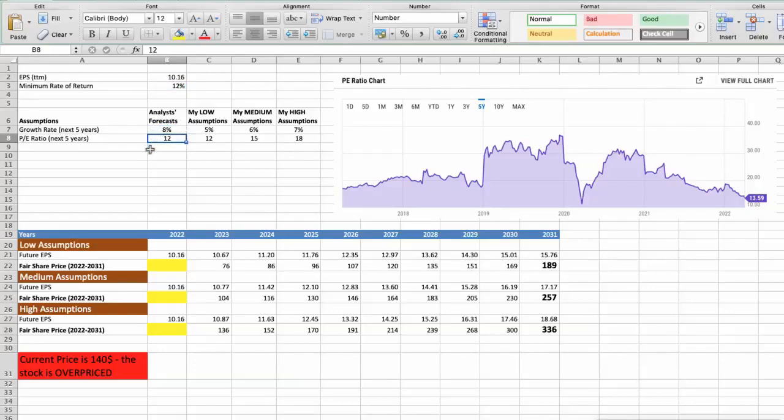I will use 3 different scenarios for Stanley. First scenario — bad performance in the next 5 years: future growth rate would be 5%, future P/E would be 12. In this case, the fair value of the stock today would be $68.